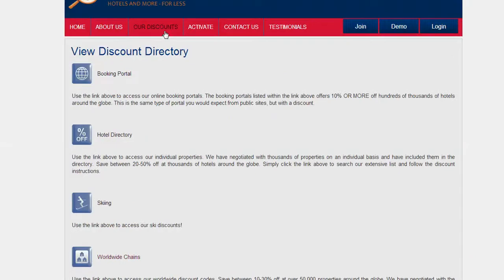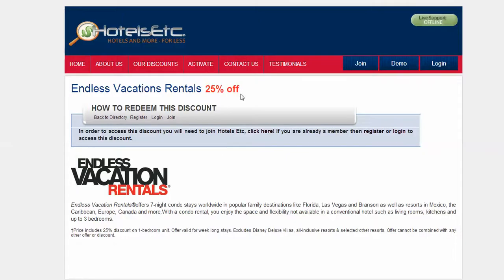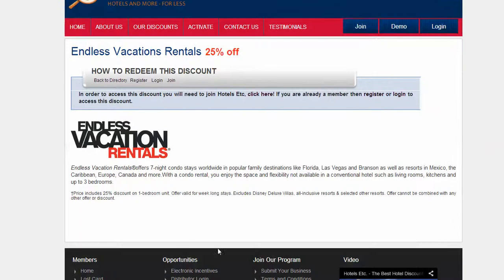Once they log into the system, they're able to view the discounts with ease. Simply click on a discount — you can see the discounts here. For example, if you want Endless Vacation Rentals, this is giving you 25% off all Endless Vacation Rentals around the globe.